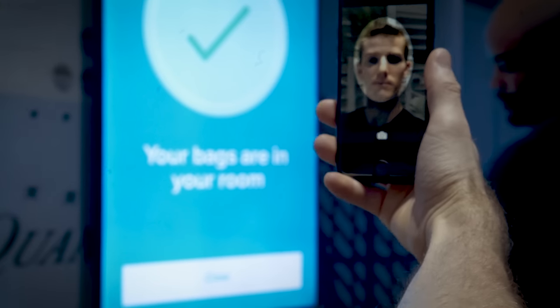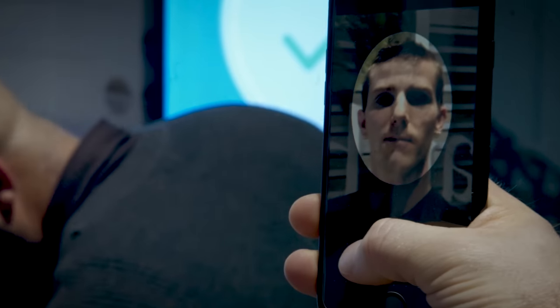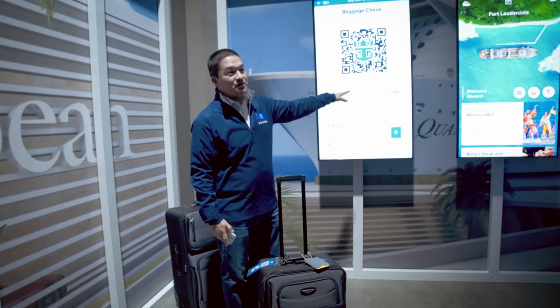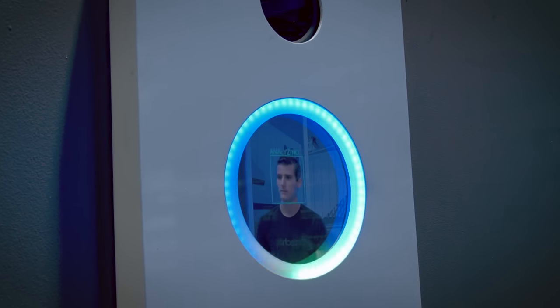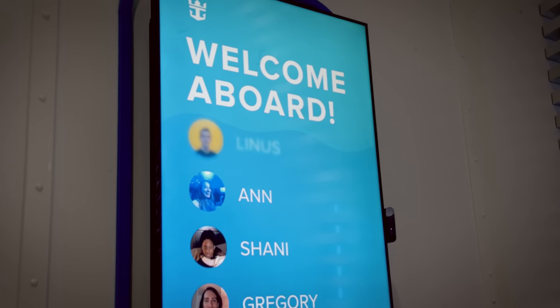A central component of this more open ecosystem is the bring-your-own-device concept — no more clunky NFC bracelets. Just install the app, snap a selfie, scan your luggage when you embark, and walk on board. The facial recognition cameras will authenticate you based on the picture you just took.